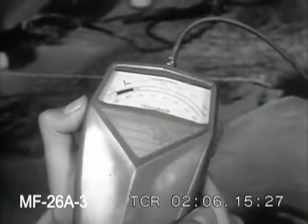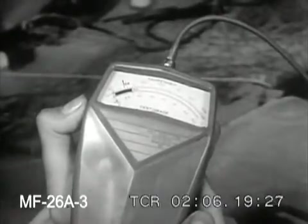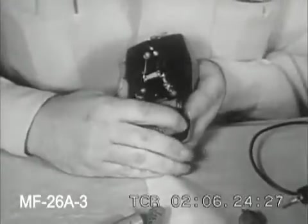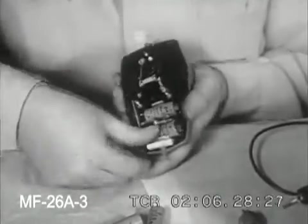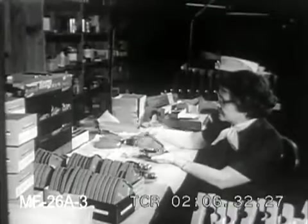Readings are determined not by a column of mercury as in a conventional thermometer, but by tiny uncanny devices called thermistors. In actual use, the highly accurate readings are transmitted from thermistor to dial by power from these little mercury batteries, which are said to be good for anywhere from a hundred thousand to a million readings.